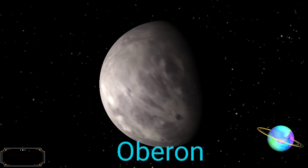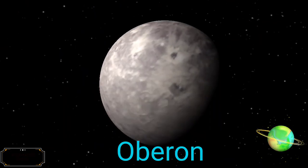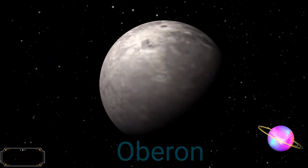The names of Uranus' satellites are chosen from characters in the works of Shakespeare and Alexander Pope. The five main satellites are Miranda, Ariel, Umbriel, Titania, and Oberon.